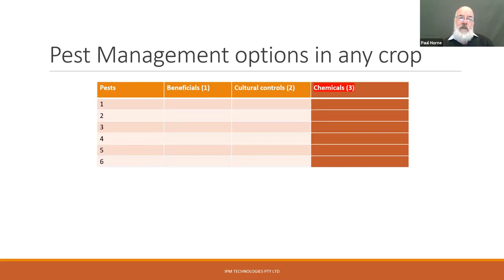In any crop, farmers have to deal with a set of pests. There'll be beneficial insects — biological control agents that can work against them. Then there are cultural controls, and finally pesticides. If you're using only chemicals or pesticides, you're only using a third of the available options. We'd like to try and fill out this table in whatever crop we're looking at to see all the options available. They're not all going to be compatible or all going to be used, but completing this table gives us the basis for an IPM strategy.